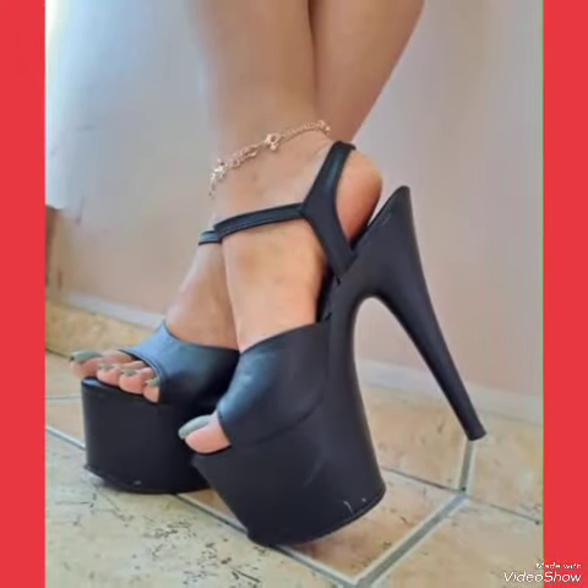Our channel features a slick and slender high heel, perfect for elongating your legs and creating an illusion of height. Whether you are dressing up for a night out or adding a touch of elegance to your everyday attire, our high heel sandals are sure to make a statement.